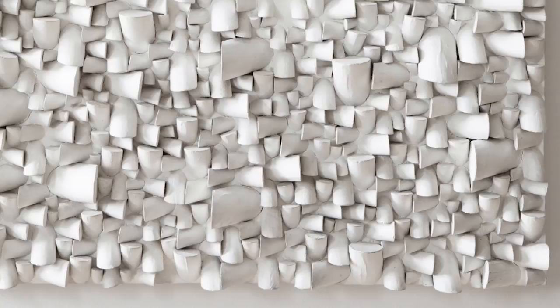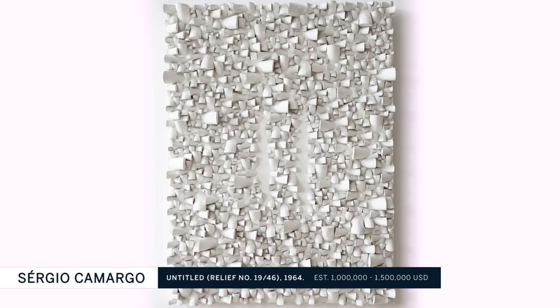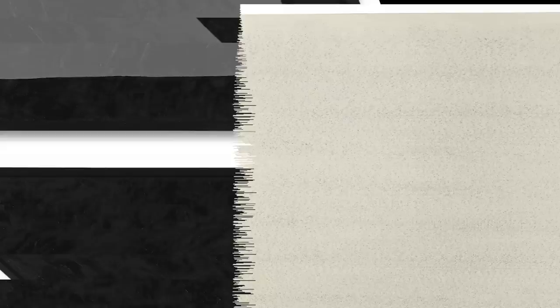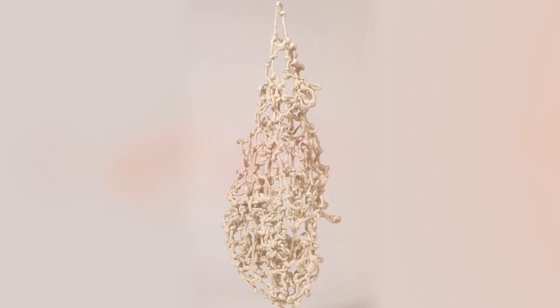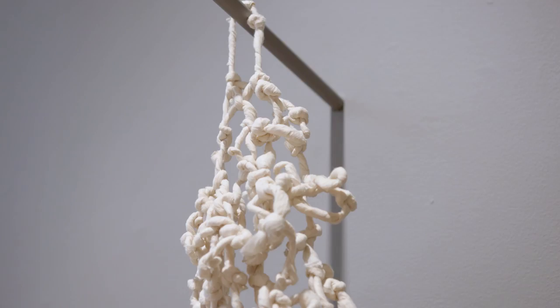We have an extraordinary work by Sergio Camargo dealing with an all-over composition, but rather than using a brush, he's using wooden blocks cut at angles that create a gestural quality. We also have a fantastic work by Mira Schendel called the Draginhas, in which she takes rice paper from which she made her works, ties them up into knots, and creates larger compositions that become accumulations as objects while, given the nature of the material, also having an ethereal quality.